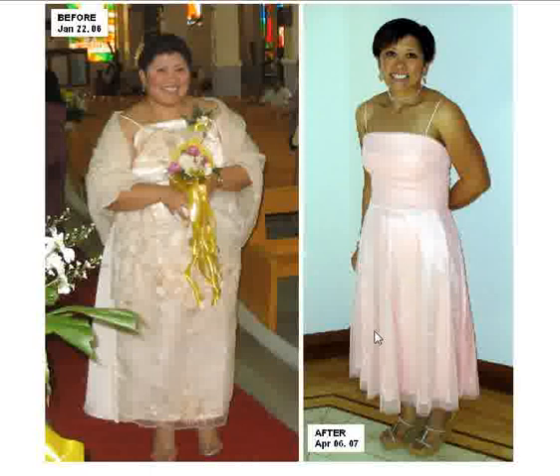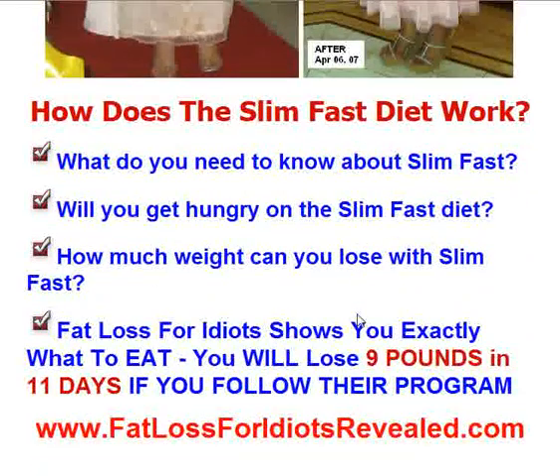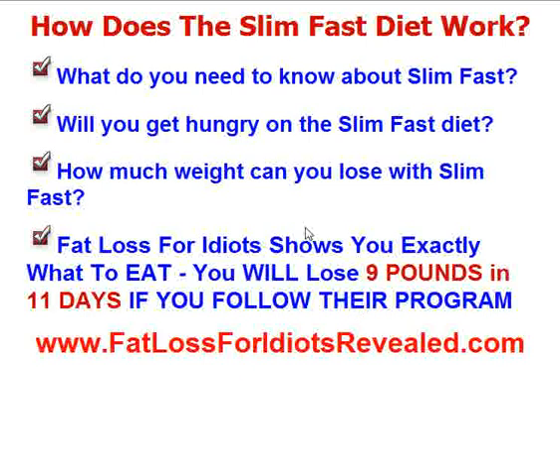So with that said, let's get down to the SlimFast Diet. How does the SlimFast Diet work? The SlimFast Diet really focuses on personalizing a diet for you. They use their products, their shakes, their snack bars — all those types of tools to really lower down the amount of calories you take in per day.